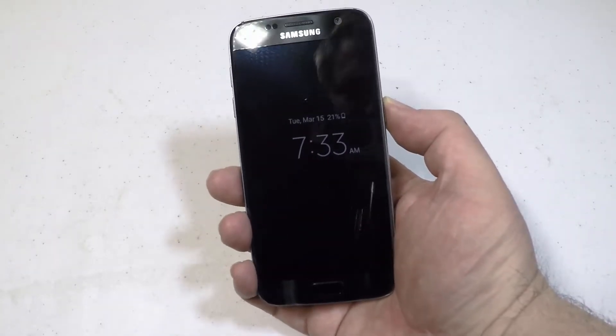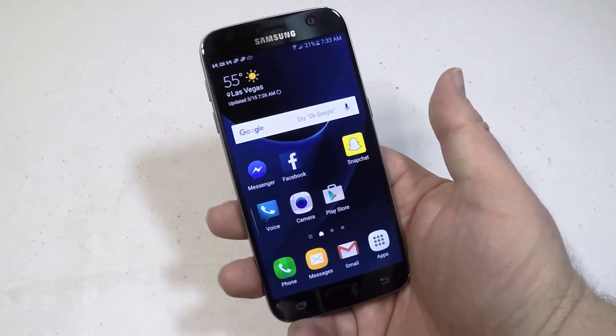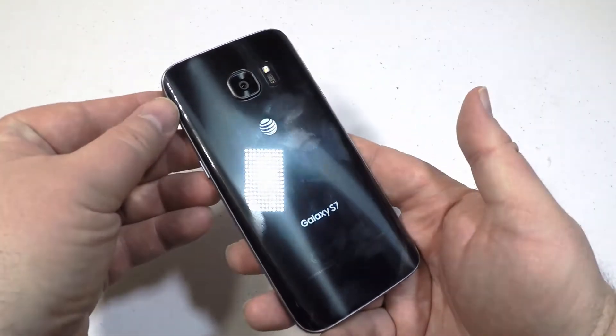Hi folks, Chris Foss here from thechrisfossshow.com. Coming here with a new phone from AT&T.com with the fastest sound and upload speeds. This is the AT&T Samsung Galaxy S7.